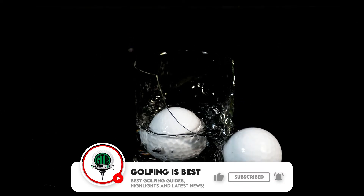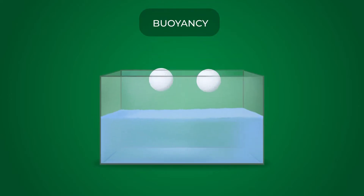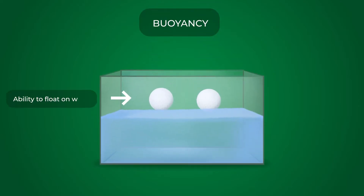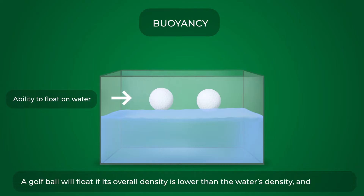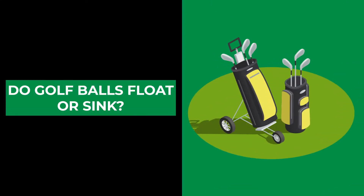What is buoyancy? Buoyancy, concerning golf balls, pertains to their ability to float on water. This property hinges on the relationship between the golf ball's density and the density of the water in which it is submerged. A golf ball will float if its overall density is lower than the water's density, and vice versa. The density of a golf ball stems from the materials used in its construction, as well as its design and internal structure.